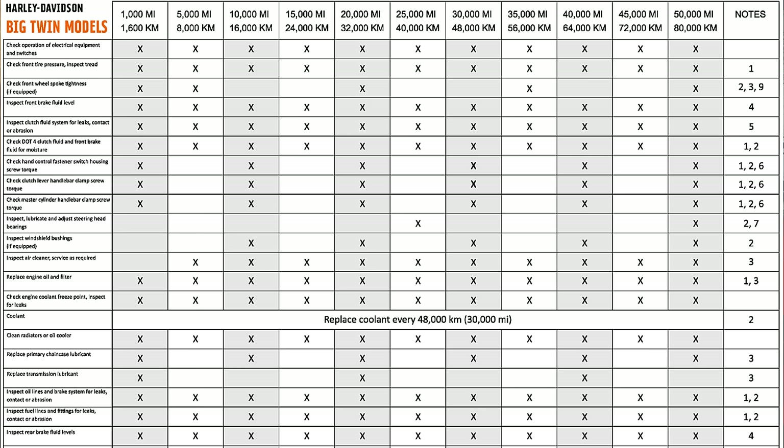The manual says to change the primary every 10,000 miles and the transmission oil every 20,000 miles. The most recent manuals say that.